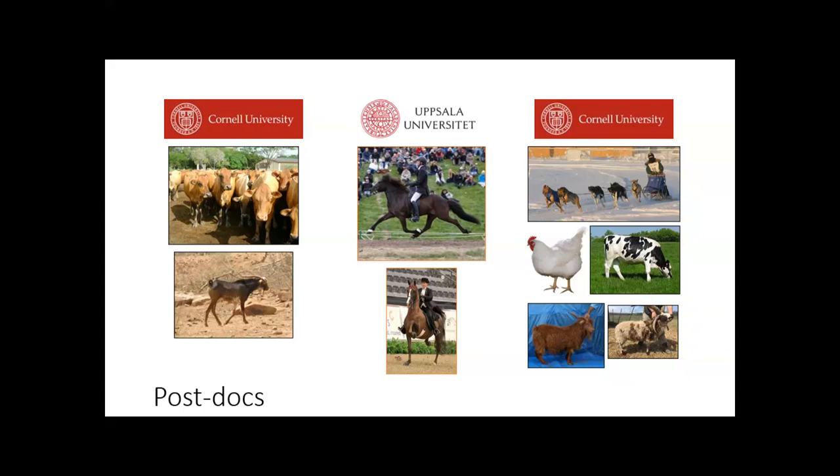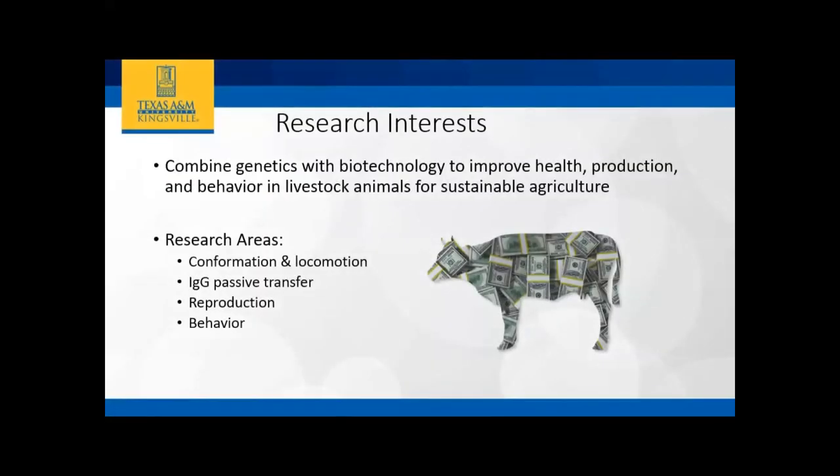From there I went to Auburn for two years and developed some of the projects we're going to talk about today. That was a visiting assistant professor position — non-tenure track — and then a tenure-track position opened at Texas A&M Kingsville. My interest now is really using genetics and biotechnology, combining them to look at ways we can improve health, production, and behavior in livestock animals specifically, but trying to do it in a more sustainable way. Our goal is to help producers make money, or at least not lose money. My major focus is conformation, locomotion, passive transfer, and some reproduction and behavior.